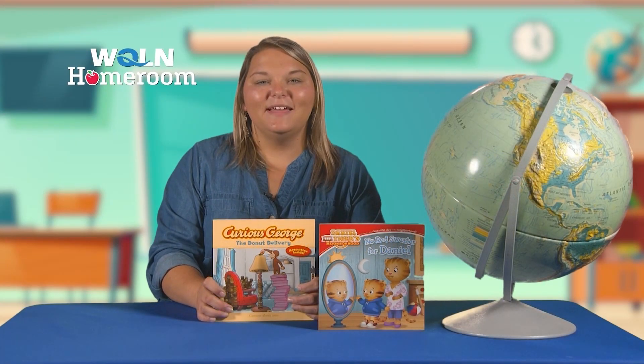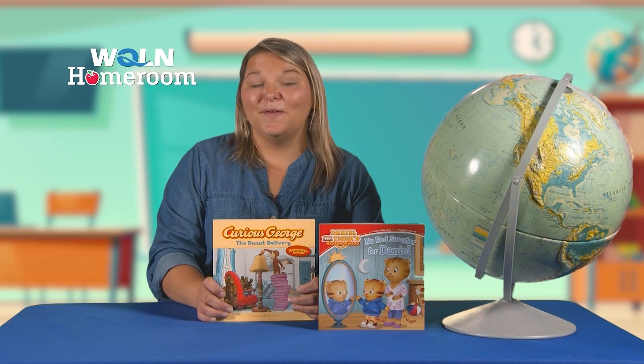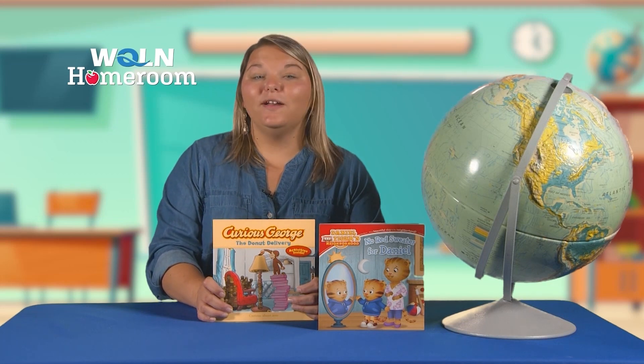Welcome to WQLN Homeroom. As your young ones are learning to read, there are many different skills they will be learning to help them become great readers. One of those skills is comprehension.